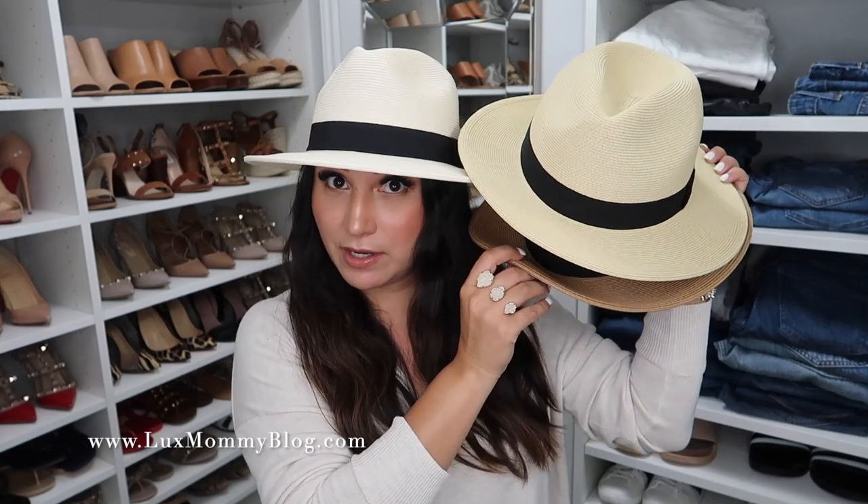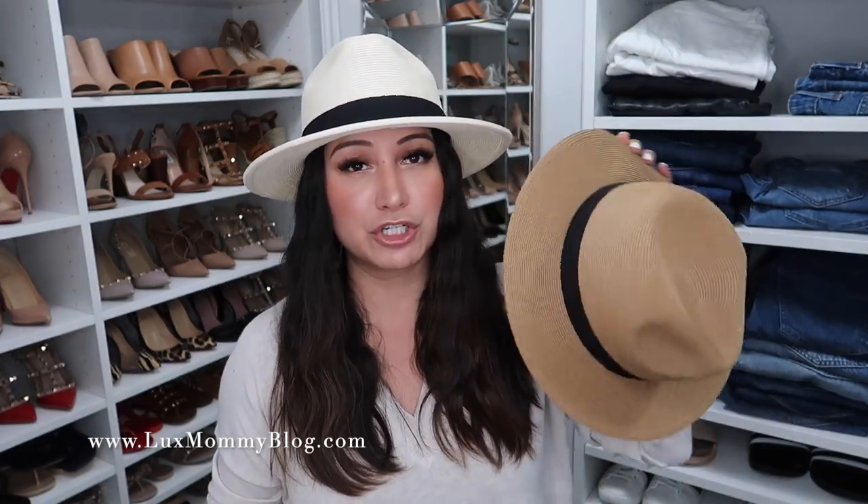Speaking of accessories, I cannot have a favorites video this month without mentioning probably my all-time favorite accessory of the month — and that is without a doubt this hat. I actually have it in three colors: white, beige, and brown. I originally bought the brown one first and fell in love, then bought the white one. So many people thought the white was the beige, so I went ahead and ordered the beige to show y'all all three colors. The order I purchased them is actually the order I like them.